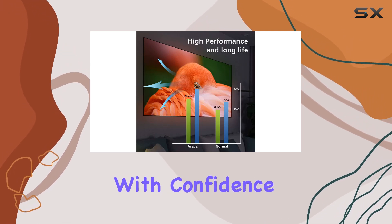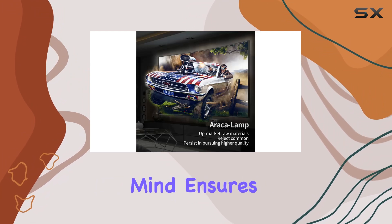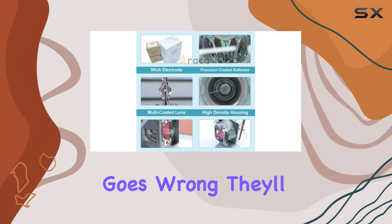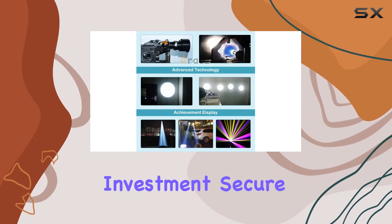Erika stands behind their product with confidence, offering a generous 200-day warranty. This peace of mind ensures that if anything goes wrong, they'll promptly replace the lamp or issue a refund, keeping your investment secure.